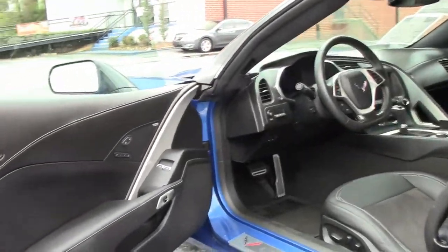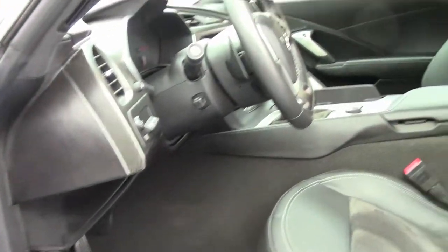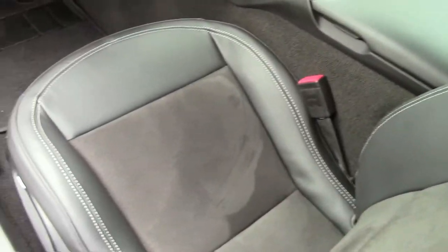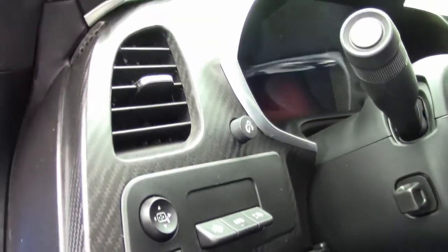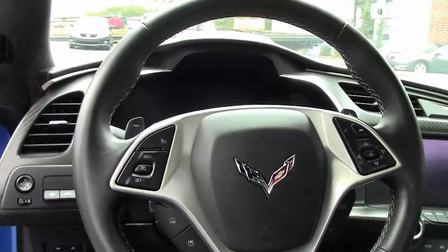Black interior, and she is loaded up — heated and cooled seats, the selective ride control. The suede inserts on the seats and the carbon fiber package really set the car off for sure.